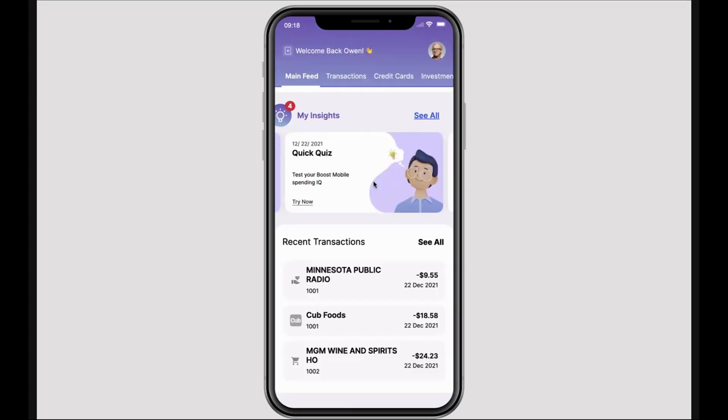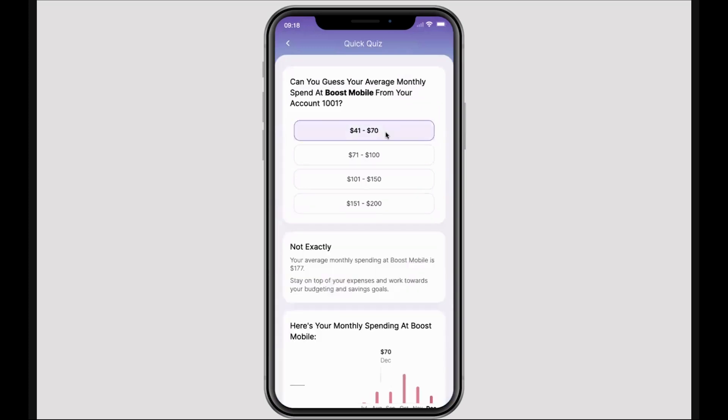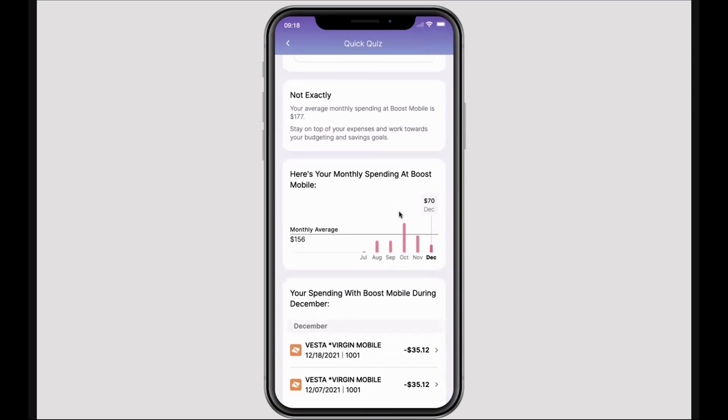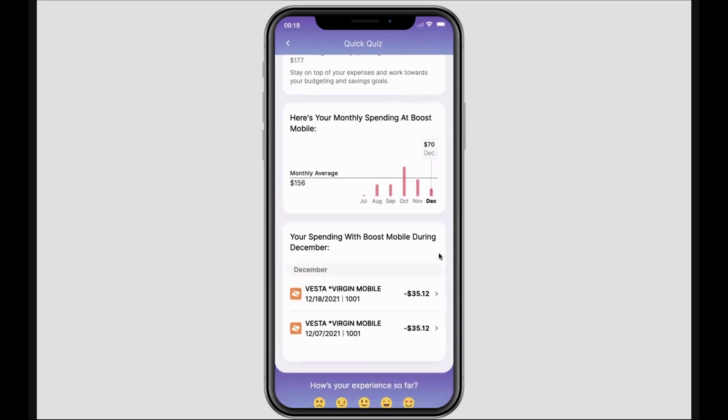We also use a variety of different content to engage customers. We know that customers will gloss over banner images if they're not relevant to them, so we want to use interactive content such as quizzes to drive overall engagement. In this case, we are showing a quiz around a specific merchant based off of spending trends for this merchant. And in responding to this quiz, this customer can be educated about their expenditures, can see the trends of those over time, and improve in their overall financial literacy.